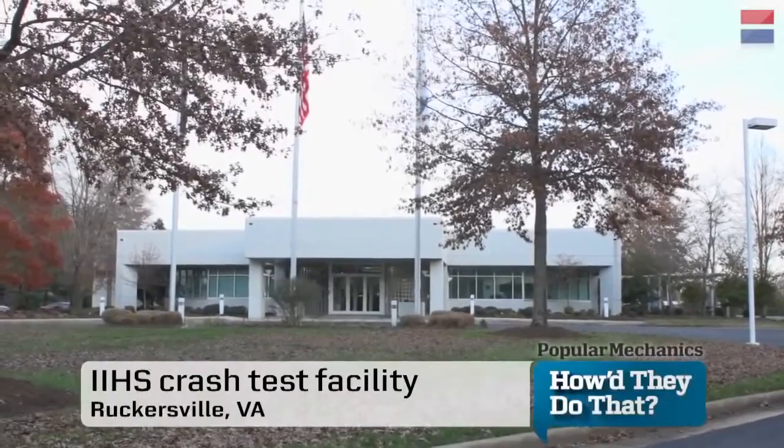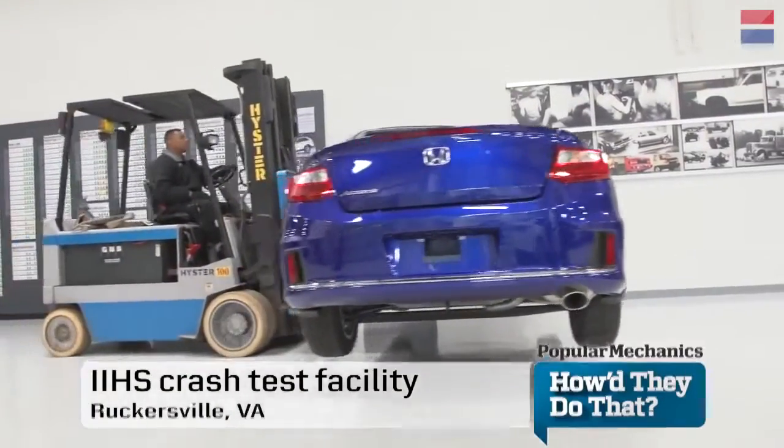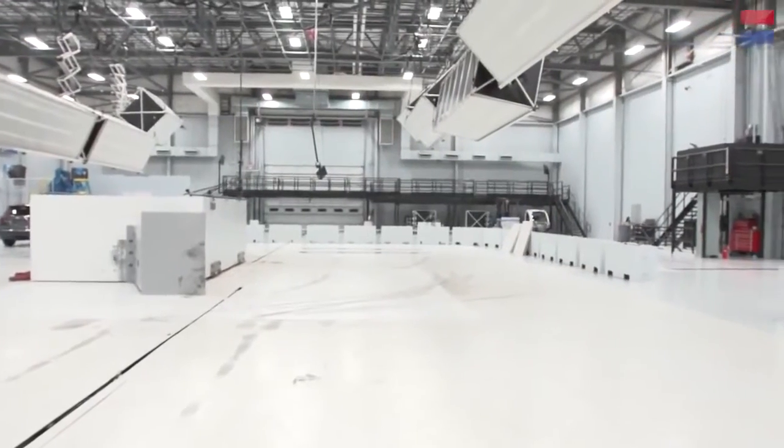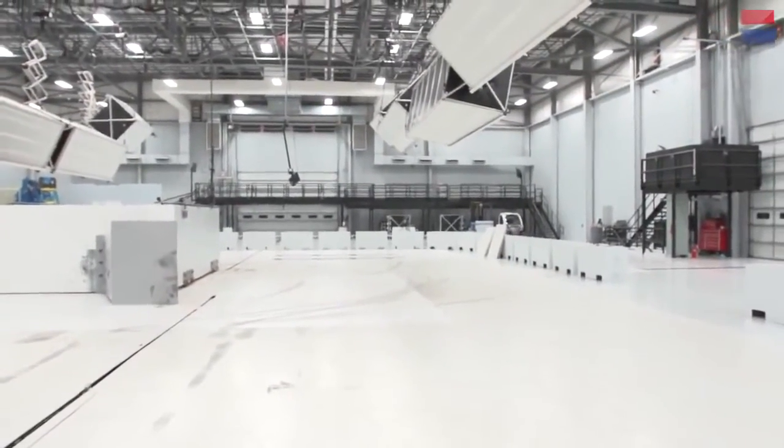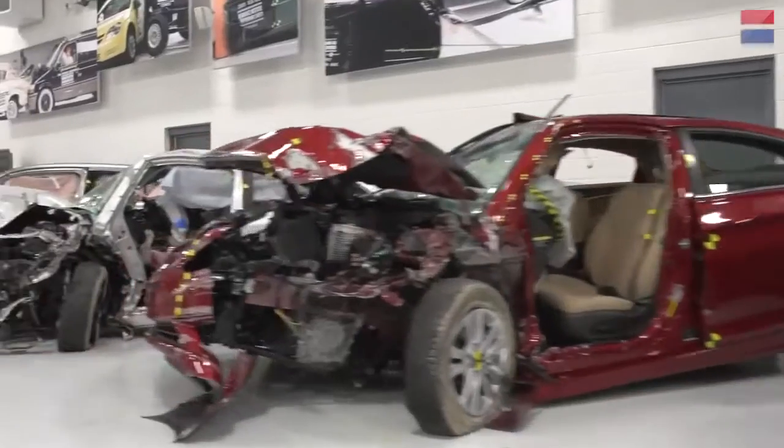Ruckersville, Virginia, home of the Insurance Institute for Highway Safety's crash test facility. Here in a 22,000-square-foot test hall, cars are subjected to frightening, but all-too-real collisions. What they find ultimately makes for safer cars.